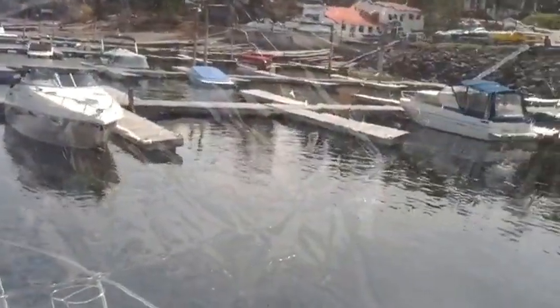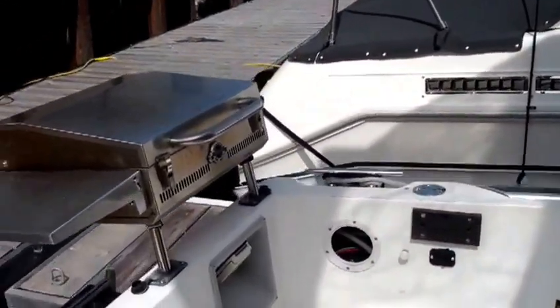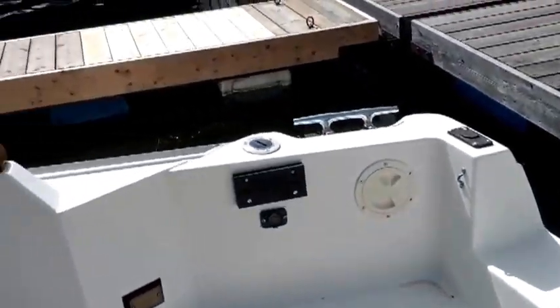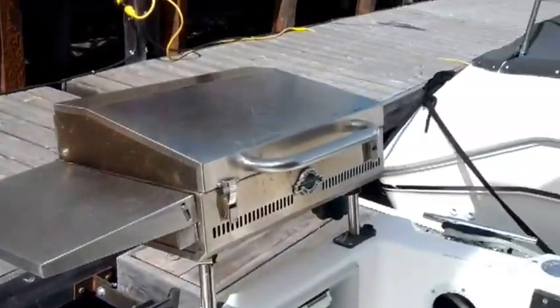Down in the cockpit here — we've got electric downrigger sockets and downrigger brackets set up for fishing, which is nice. There's quite a lot of space to do some serious trout fishing back here.